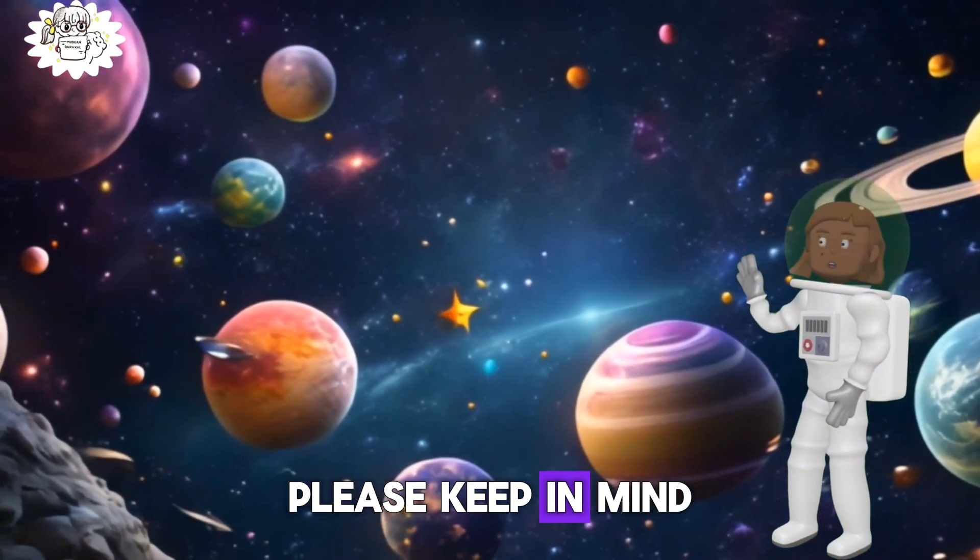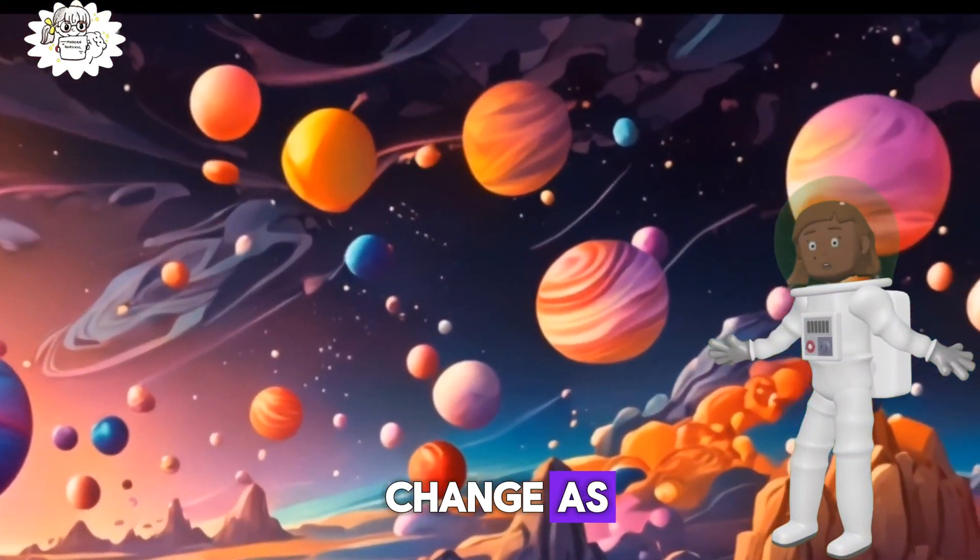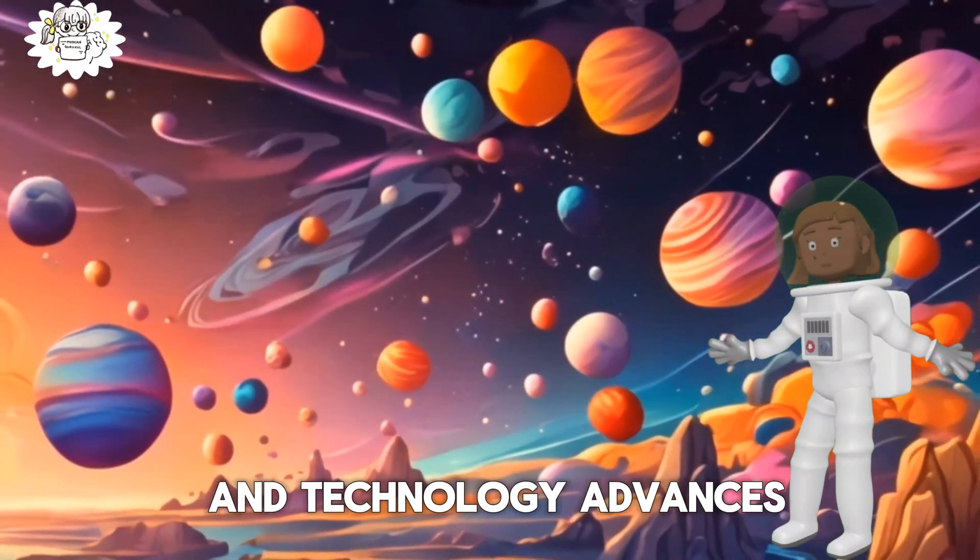Please keep in mind that the number of known moons for some planets may change as new discoveries are made and technology advances.